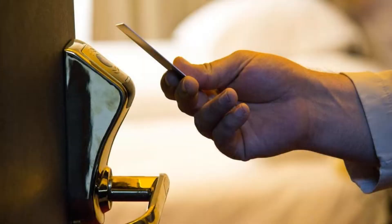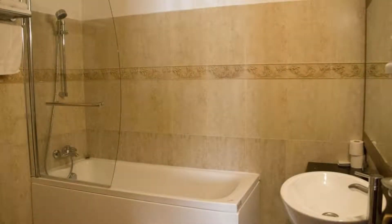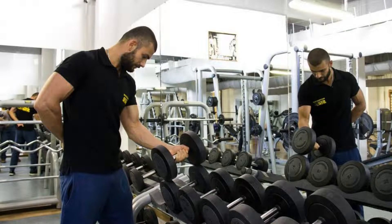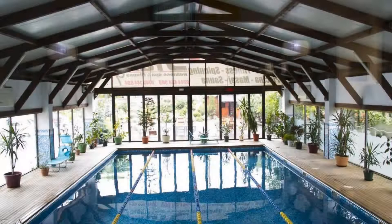Hi everybody, welcome back to my channel. You are now watching a 4-star hotel. The location of the hotel is good and guests love walking around the neighborhood. There are 10 types of rooms available on booking.com. You can book online and enjoy.